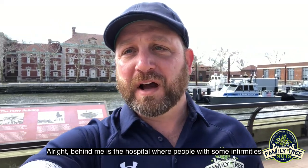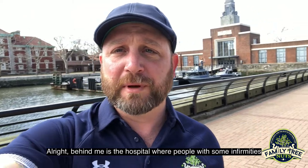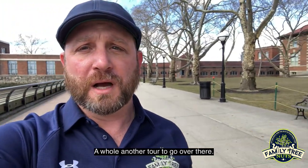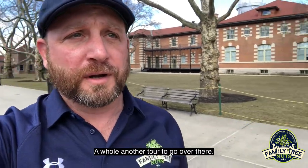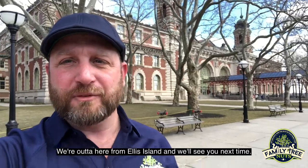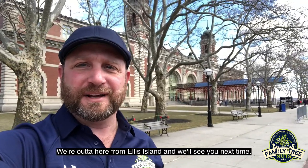Behind me is the hospital, where people that had certain infirmities were not allowed to come into the country and had to be quarantined for a little while — a whole other tour to go over there. And over here we've got... they're waiting on me on the ferry, so we're out of here from Ellis Island. We'll see you next time.